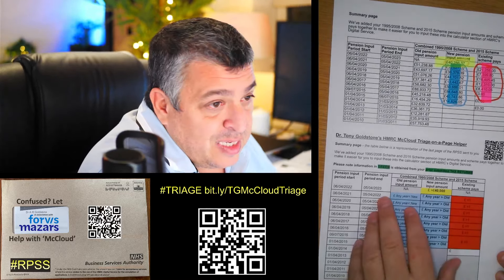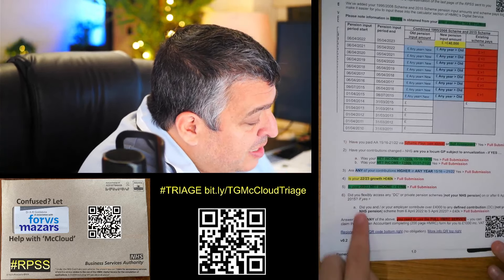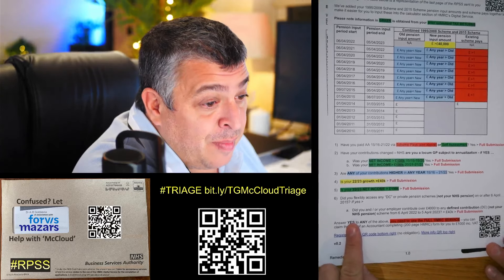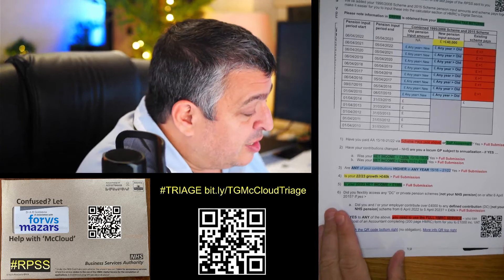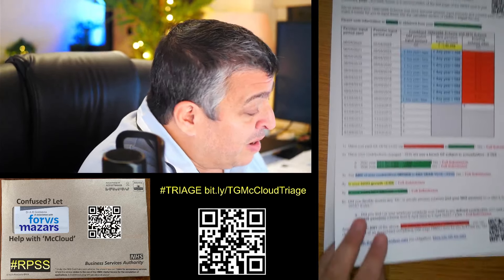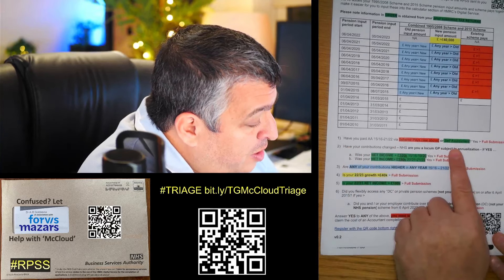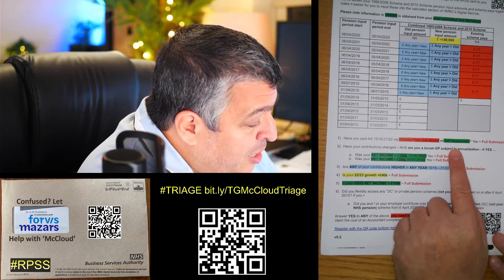You really only need the last page to get started. Basically, if you answer yes to any of these six questions, you need to use the full HMRC digital service to submit a claim. For most people that will mean refunds, especially if they've paid Annual Allowance tax.